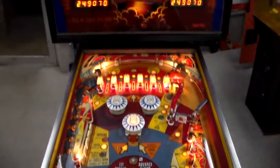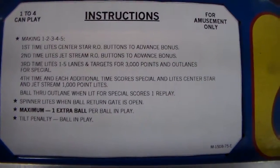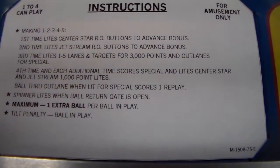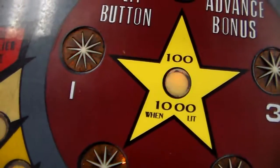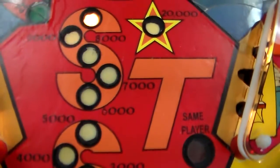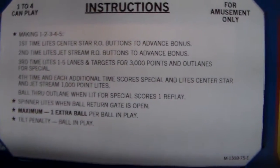On a pinball machine you can just walk up and start playing it, but they're a lot more fun if you actually look at the rules first. The rules are right here. Making one, two, three, four, five — those numbers on the top rollovers. Making all five of them the first time lights the center star rollover buttons to advance the bonus. So the first time you do it, it lights up these five rollovers. If you roll over one, that light goes out and a light down here comes on. The bonus is this ladder here — you collect it at the end of each ball. Whenever your ball drains you get whatever's lit up.